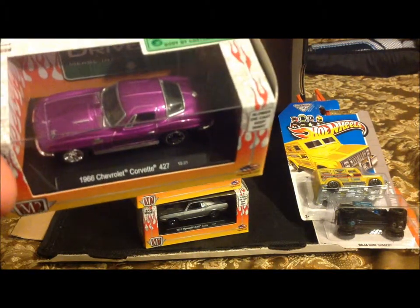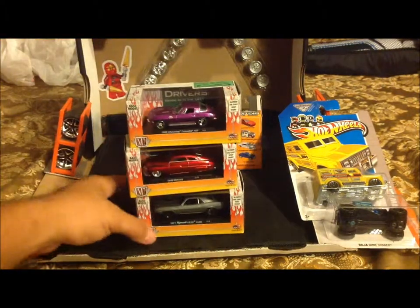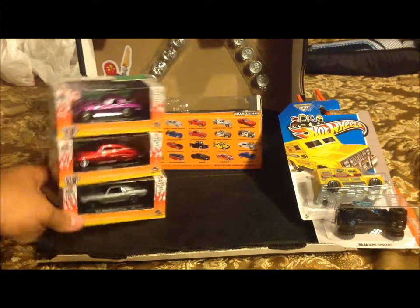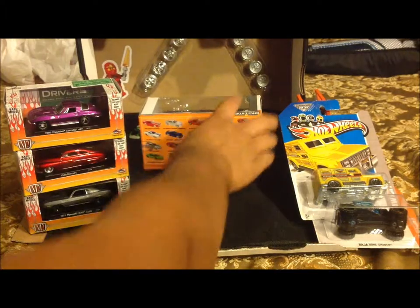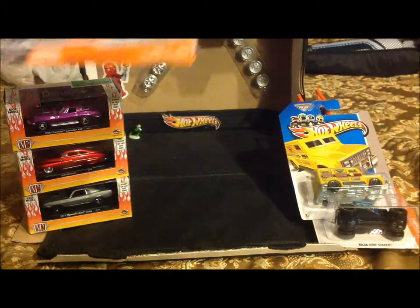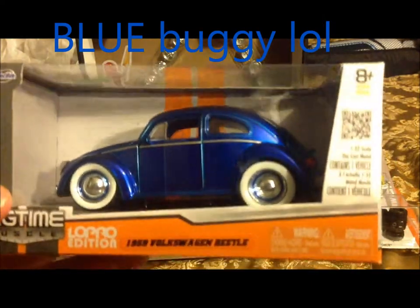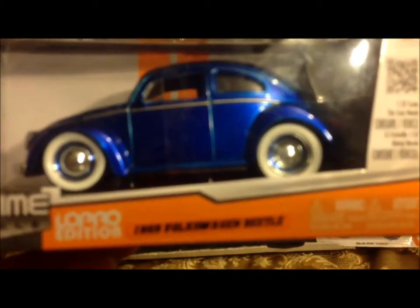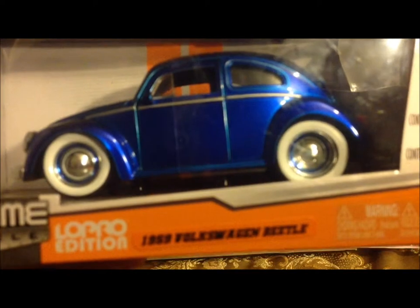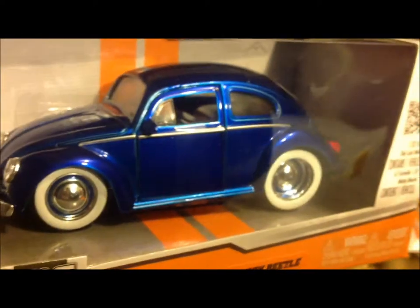...Chevrolet Corvette — that's like pinkish-purplish, really nice. These will be coming out of the box but staying in their display casing. And then last but not least, got me a purple buggy. This is pretty darn awesome — a 1959 Volkswagen Beetle. Look at this bug, come on now. Pretty nice car.